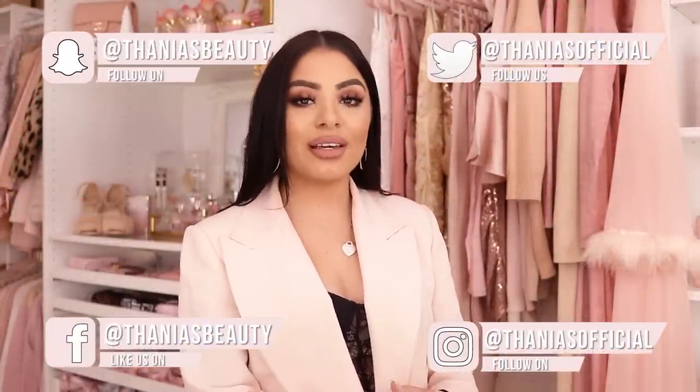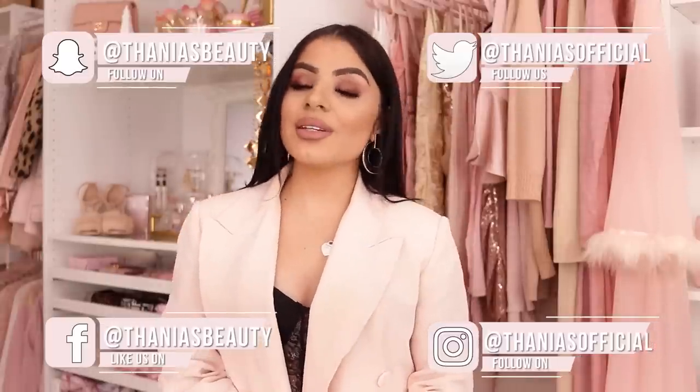Hey, pretties. Welcome back to my channel. If you don't know me, my name is Tanya and I film all kinds of paint, girly, beauty, fashion, and lifestyle videos on this channel. Anything you're into, make sure you hit the subscribe button down below and turn on bell notifications.